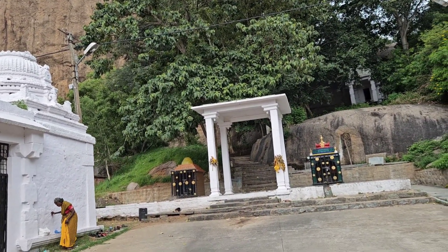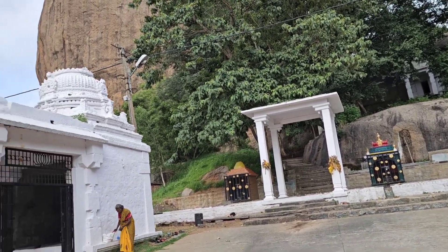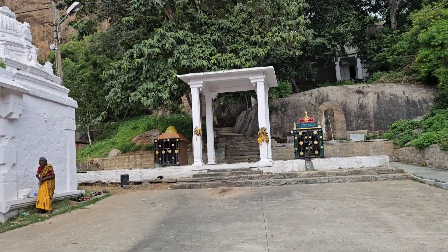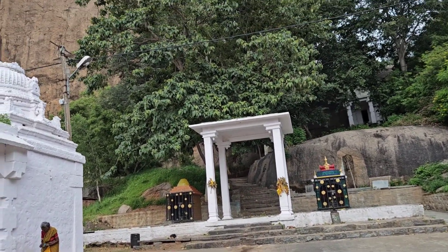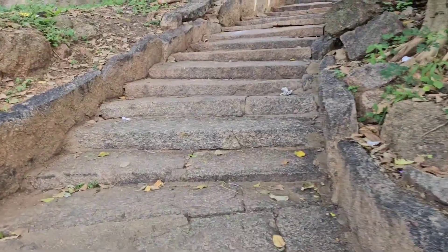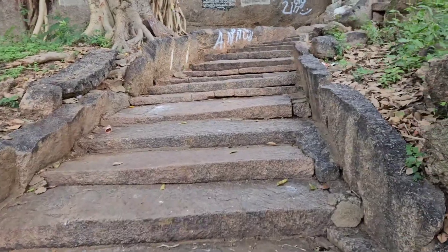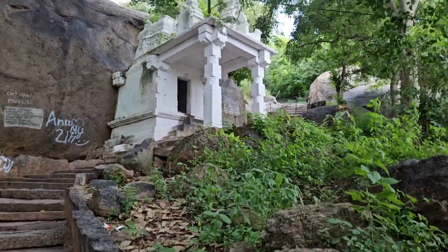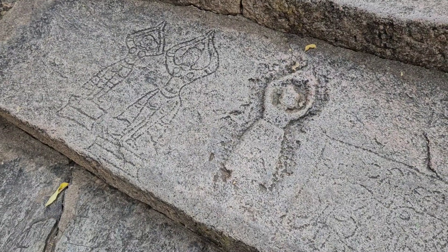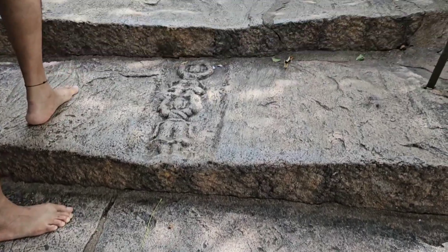We are starting on our climb. There's a small temple at the base and a staircase going up. The staircase is pretty good, not that steep so far — it's getting steeper as we go into the jungle of the hill. There are carvings of namaskara in the stairs, one after the other.